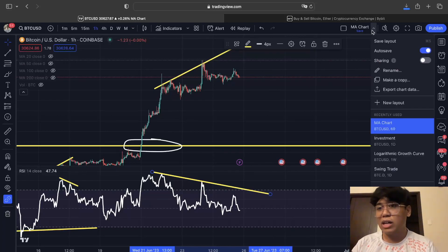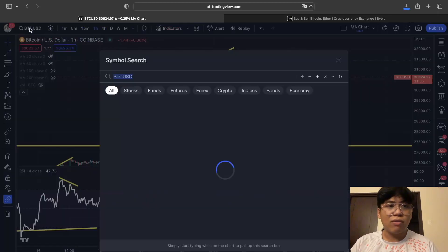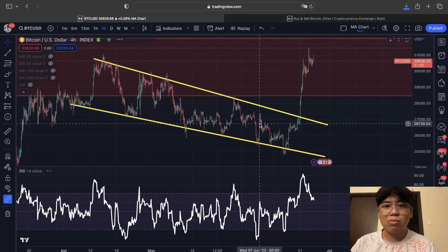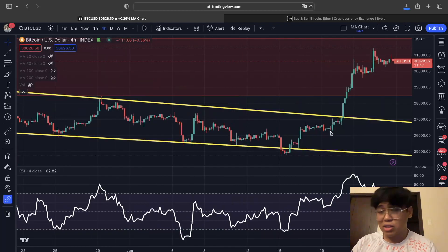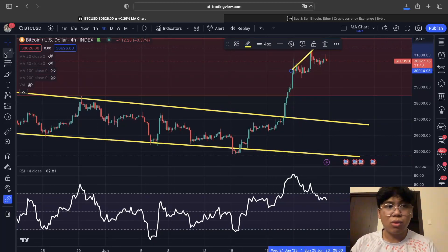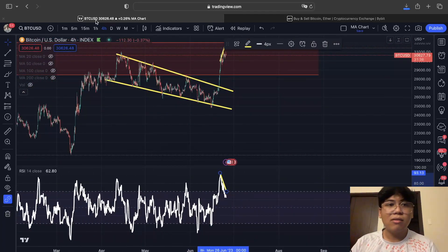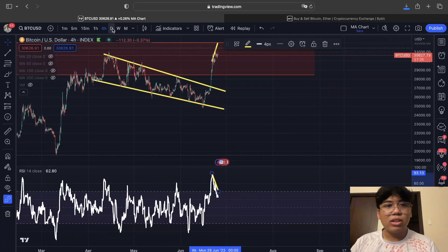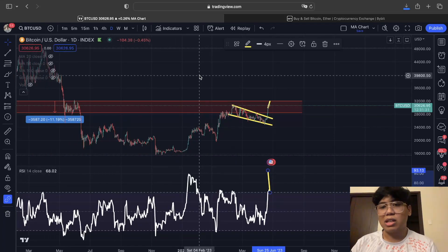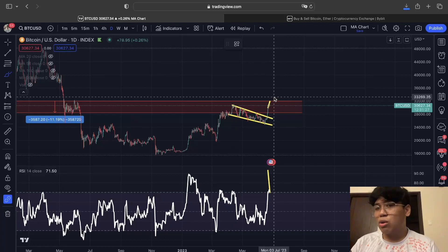On top of that, if we open a different chart — the index chart — you can see that this similar bearish divergence is also forming in the four-hour time frame. This is also indicating that we are starting to see that same divergence confirmed for the Bitcoin price action.